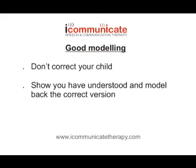Number 8: Show good modelling. By this I mean not correcting your child's speech and language mistakes, but just showing that you've understood them and repeating back the correct version of what they've said.